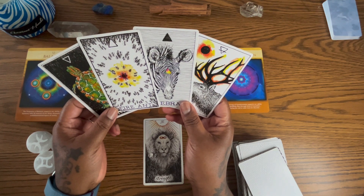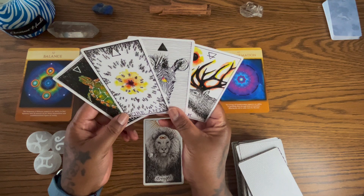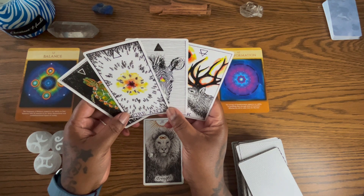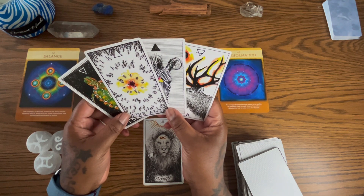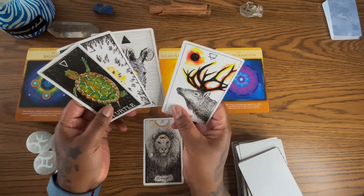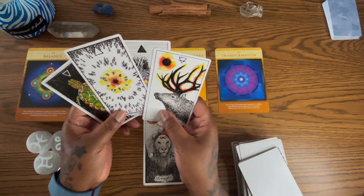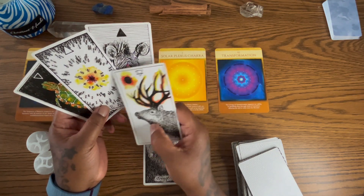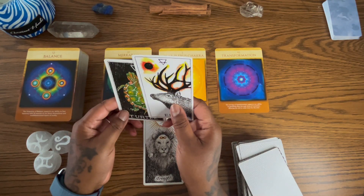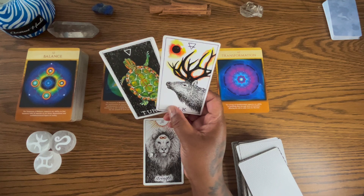Some of you can sense chaos and understand where you may or may not need to be. Be mindful of groups of people, gatherings, or events that could lead to some sort of chaos or turbulence — you have the gift of foresight. The turtle talks about having everything we need and slowing down a bit. Mercury is in retrograde, so be mindful of that. The elk speaks to a direct connection and communication with source.